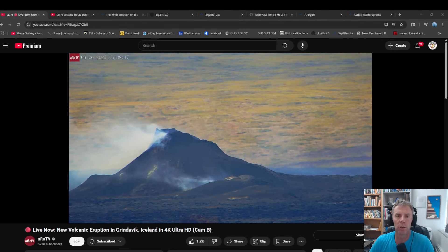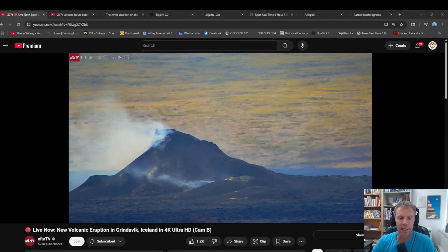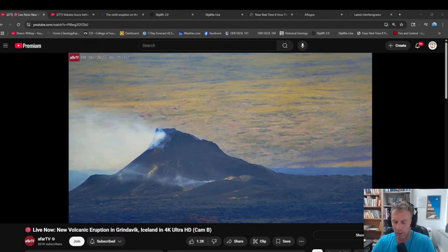Well hello friends and welcome to another update on Iceland. Today is Wednesday August 6th. I'm geology professor Sean Wilsey. Thanks for joining me — it's been a little while since we've done an update on the volcanic situation in Iceland. I was gone on a Grand Canyon River trip last week but I'm back now.